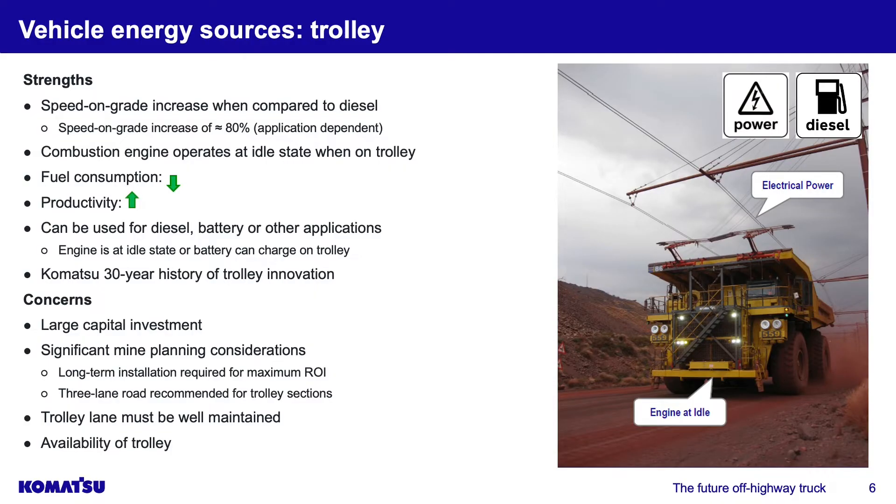Now the concerns with trolley. It is a large capital investment — trolley lines are not cheap, a significant capital investment for any mine site. There is also significant mine planning required. A long-term installation is needed to maximize return on investment, so you have to find a long-term road that will be in place five to ten-plus years. This isn't an application where you can set up a trolley line and tear it down the next year. Also, a three-lane road recommendation is given for trolley sections, for things such as shovel moves or maintenance around the trolley system, so you can still achieve two-way haulage.